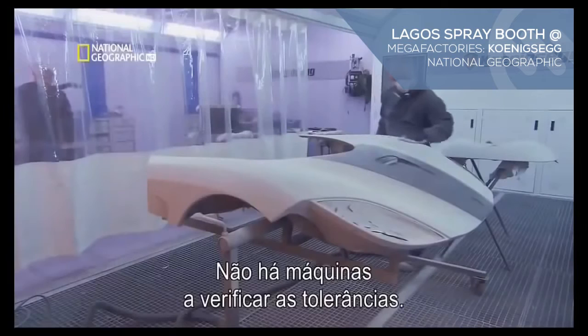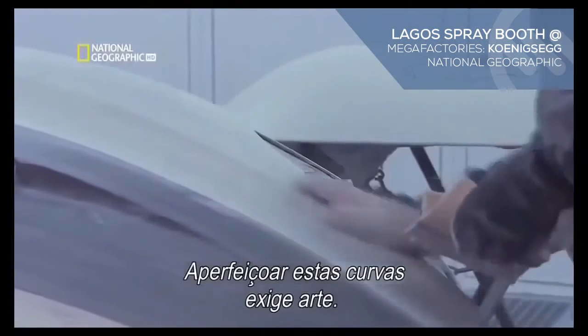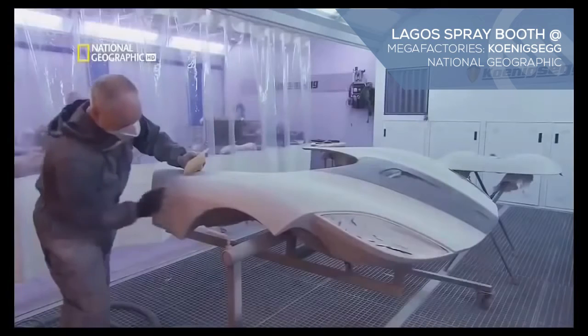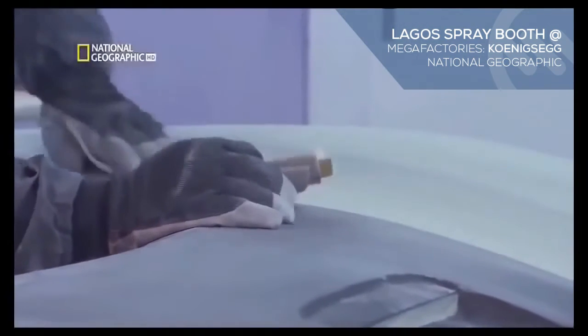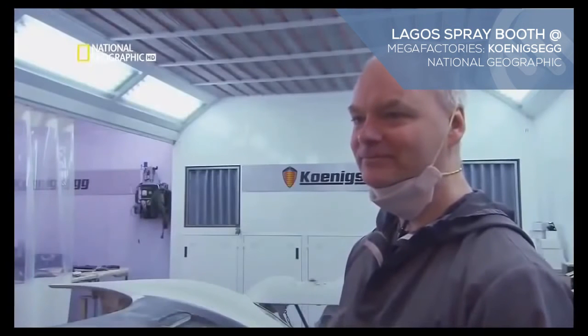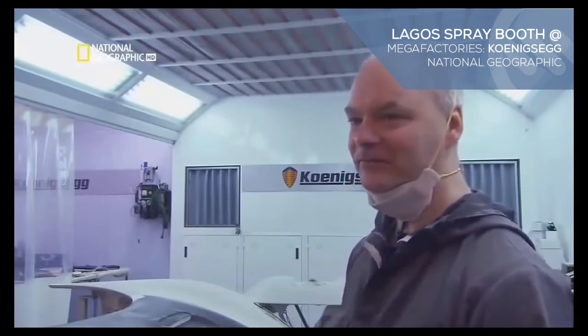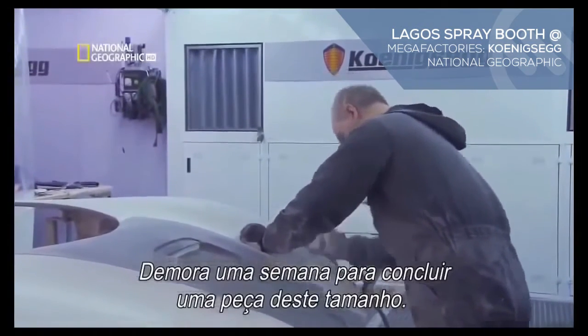There are no machines to check tolerances. Perfecting these curves takes craftsmanship. We block it by hand. I feel it by my hand. I did it for 32 years now, so sensitive hands. It takes about a week to complete a piece of this size.